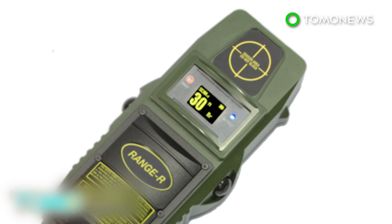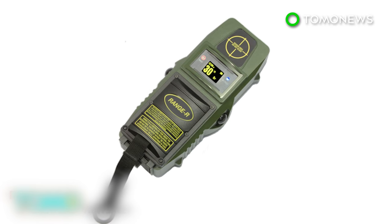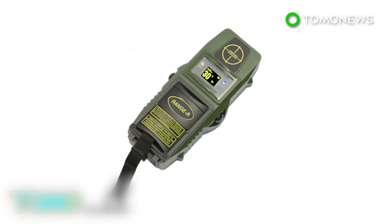Use of the technology raises both legal and privacy issues, and a 2001 U.S. Supreme Court ruling barred authorities from using high-tech sensors to scan inside someone's home without first obtaining a search warrant.